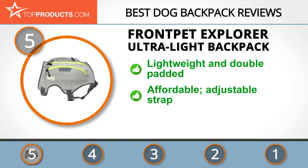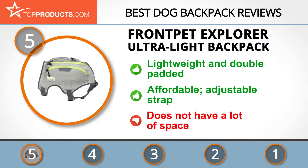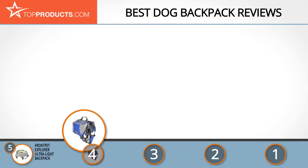It's affordable and has a fully adjustable strap so you can get the perfect fit for your dog. But despite its convenience, it doesn't carry a lot, so it will pose a challenge if you travel heavy.